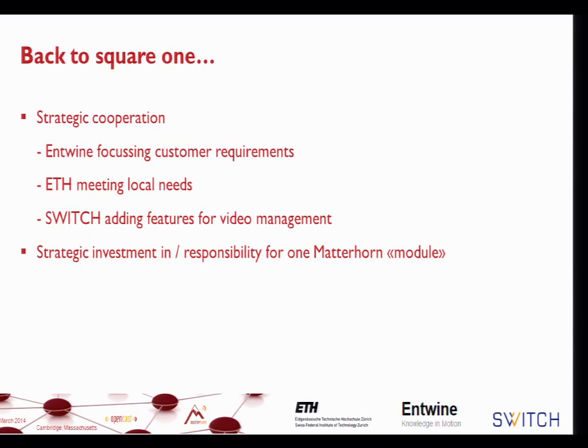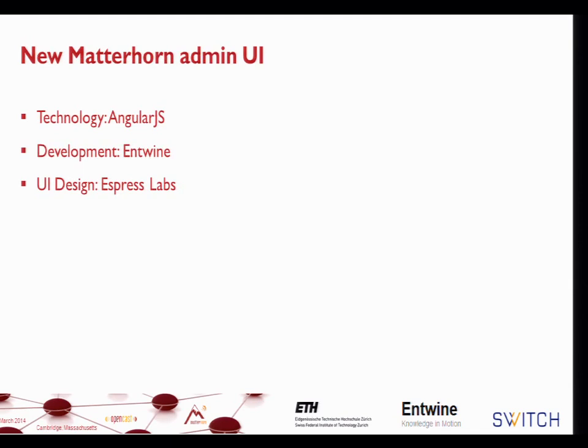We wanted to make sure there was a responsibility with respect to the Admin UI — that's really the investment Switch, ETH, and Entwine are looking into. It's a commitment to continually improve the Admin UI. I'm not going to go into technological details. I'd like to mention that there have been designers involved in this project — something new for OpenCast Matterhorn after the funded phase. They are here and will be pleased to get your feedback after the demo from Tobias.